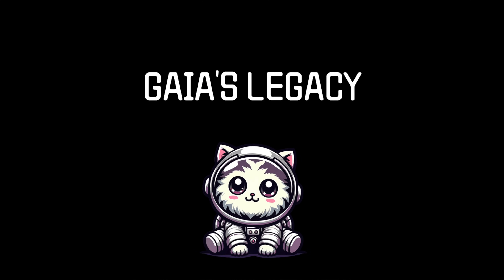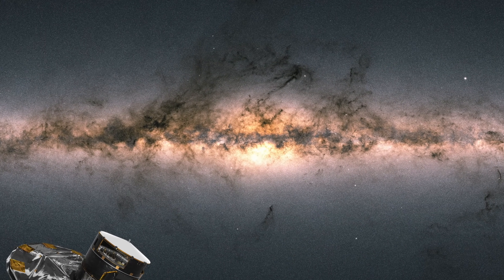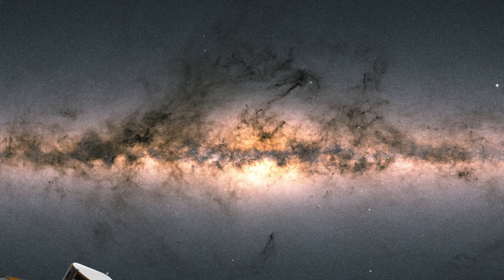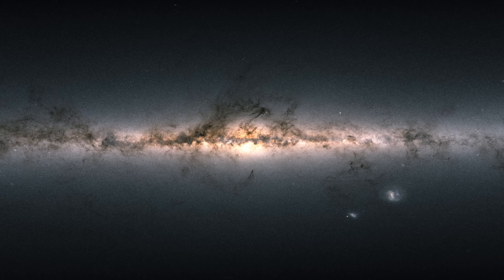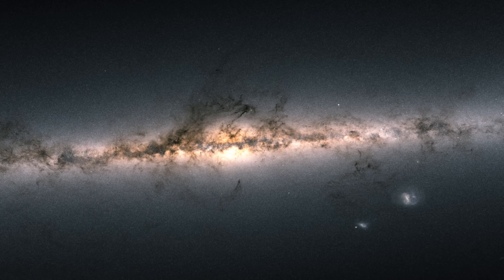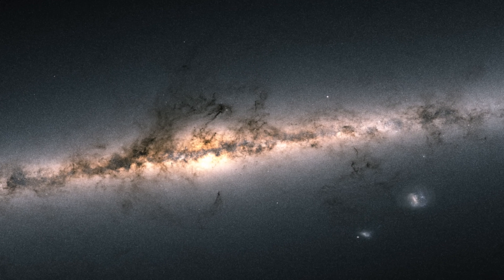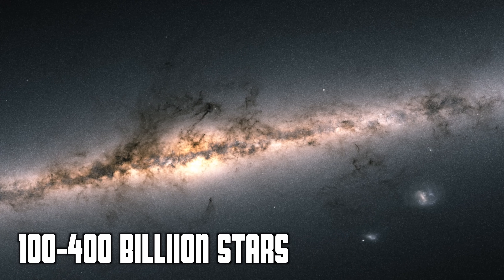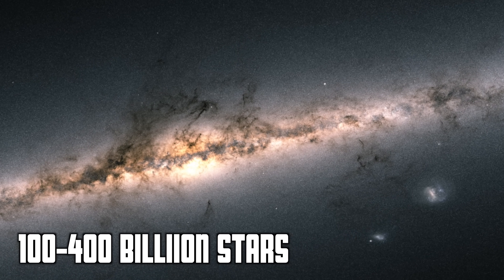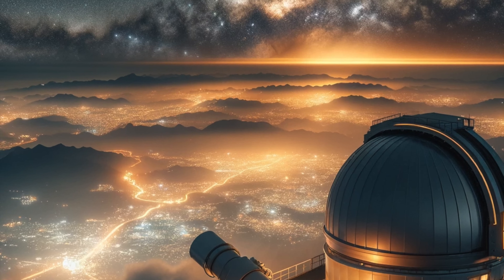The Gaia Space Observatory was designed to create the ultimate 3D map of the Milky Way by making extraordinarily precise measurements of three key things. Firstly, position — Gaia measured the exact location of nearly 2 billion stars with unprecedented accuracy. But that's only 1% of our entire galaxy, which is estimated to contain between 100 billion and 400 billion stars. Being in space gave Gaia a major advantage, as it was able to avoid the blurring effects of Earth's atmosphere.